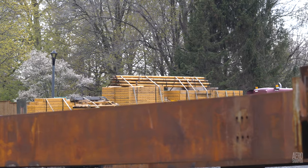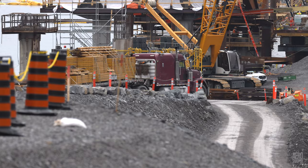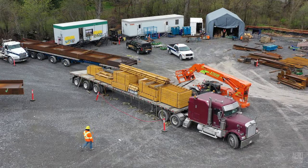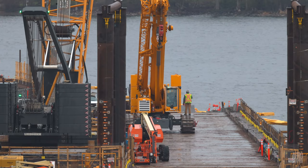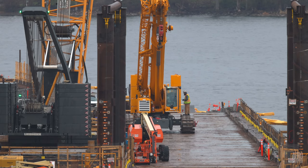While all this was taking place, a truck arrived bringing the formers that will be used to frame the east abutment ready for concrete to be poured. Once again, the telescopic crane proved very useful in the process of unloading and placing these formers by the base of the abutment.